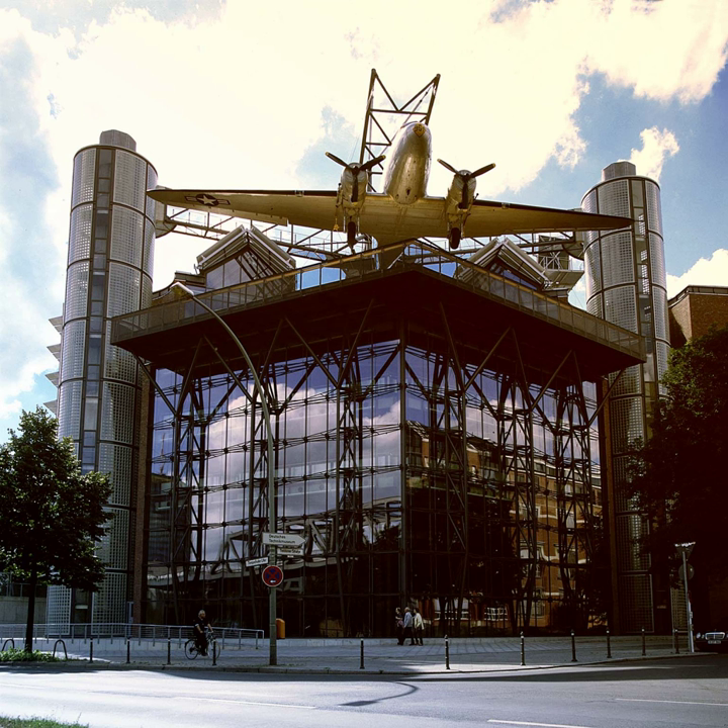Deutsche Technikmuseum Berlin, in Berlin, Germany, is a museum of science and technology, and exhibits a large collection of historical technical artifacts. The museum's main emphasis originally was on rail transport, but today it also features exhibits of various sorts of industrial technology. In 2003, it opened both maritime and aviation exhibition halls in a newly built extension. The museum also contains a science center called Spectrum.